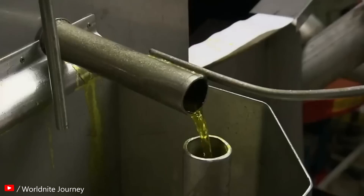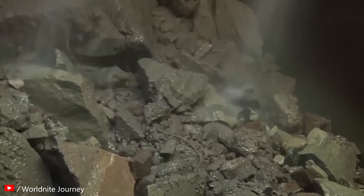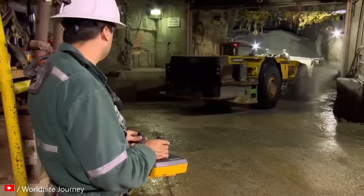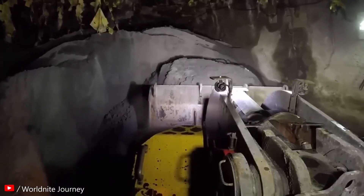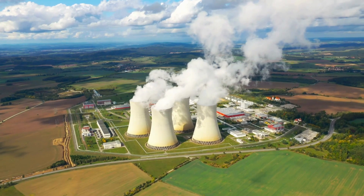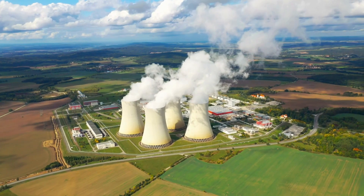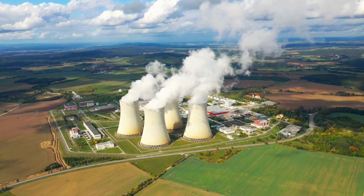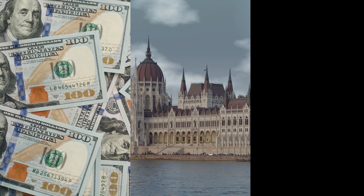The benefits of nuclear waste recycling extend beyond waste reduction and energy production. By reusing nuclear fuel, we reduce the need for new uranium mining, helping conserve natural resources and minimize environmental disruption. This shift in perspective transforms nuclear waste from a problem into a resource. Despite its potential, nuclear waste recycling is not widely implemented, facing significant hurdles — a mix of economic, political, and technical challenges.